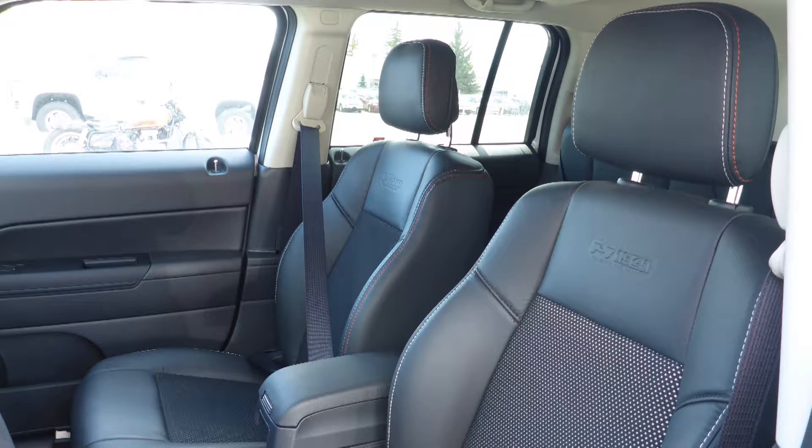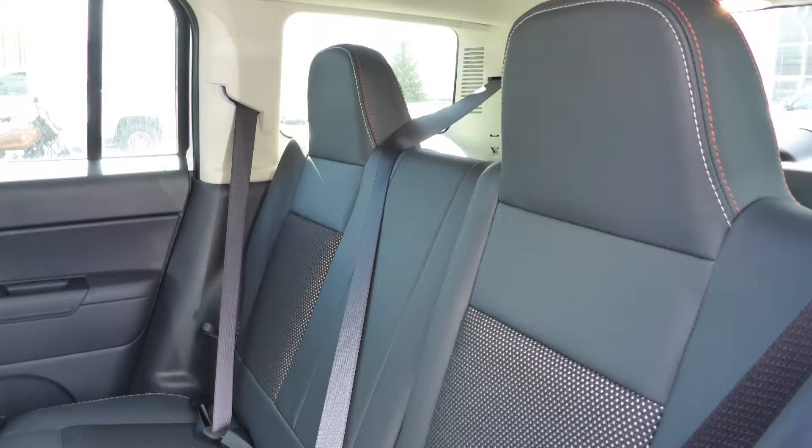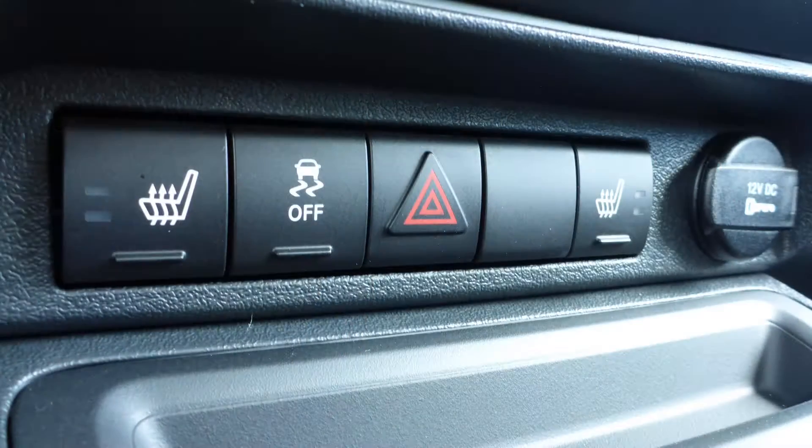Also Sabrina, the interior features all leather seating with premium stitching and rear folding seats. As well, the front seats are heated.